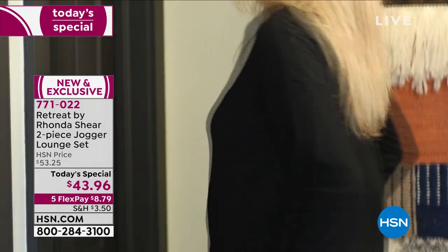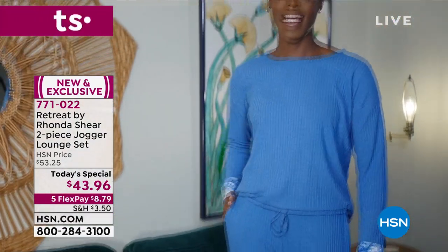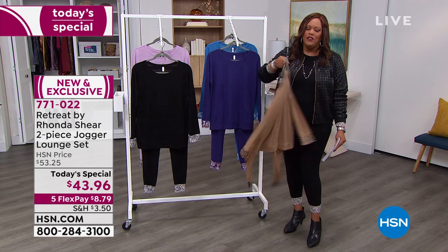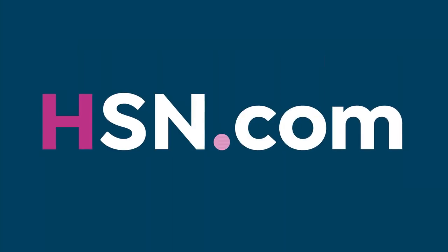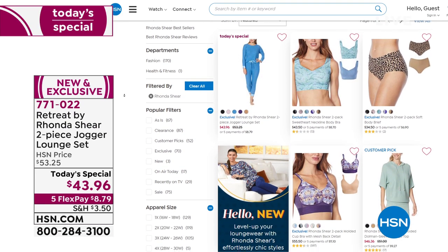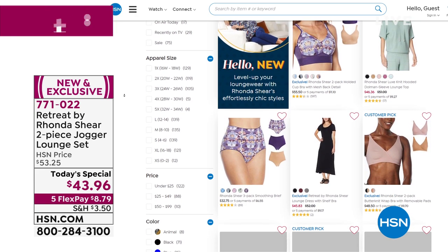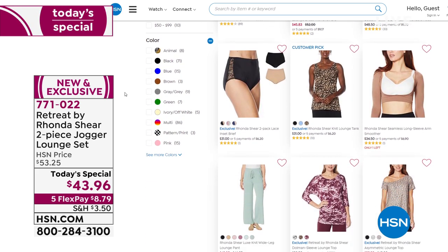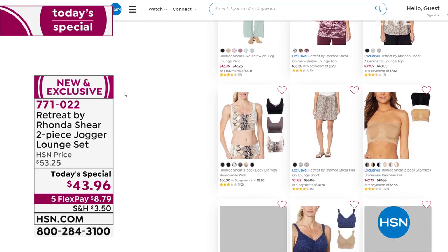771-022 is your item number. Go to hsn.com because we're busy on the phones. Thank you Rhonda for making us feel so beautiful. You hit it out of the park with this. Check out all of Rhonda's items at hsn.com — she made the ah bra famous and now this Retreat two-piece jogger set. You're going to be saying awesome. We're going from ah bra to awesome. I absolutely love everything about Rhonda Shear.